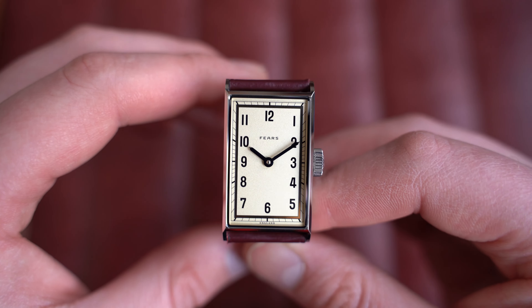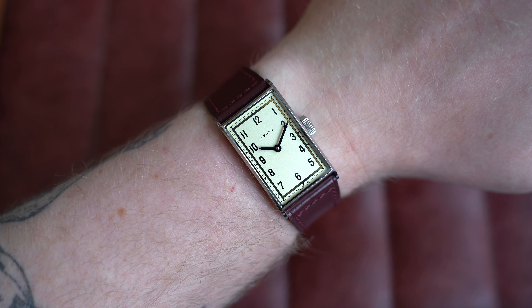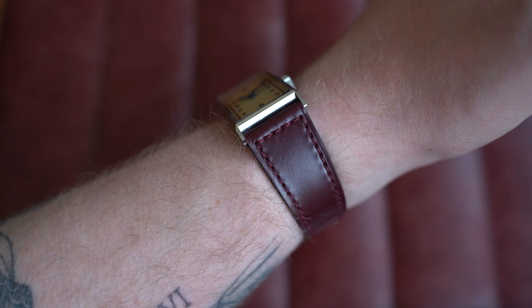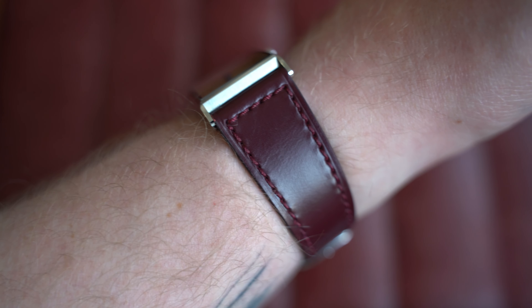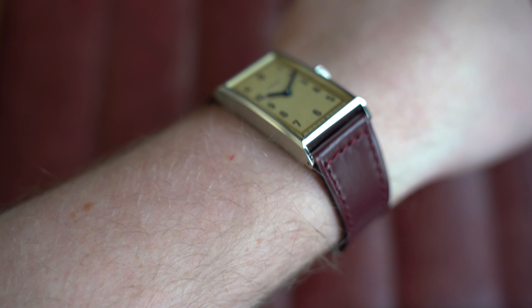Here it is on my 7-inch wrist — incredibly comfortable and absolutely beautiful. This is 22mm by 40mm lug-to-lug, about 9.3mm thickness, and still 20mm on the lugs. Fiers did a really great job keeping all the lugs at 20mm, and you can see how thin they are to make that work. Go check out this watch on the website today.